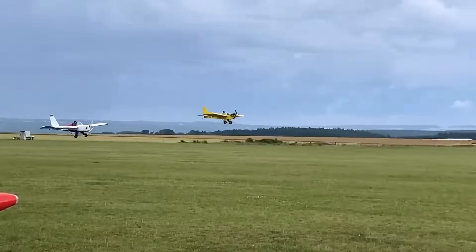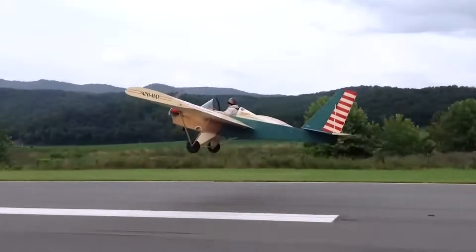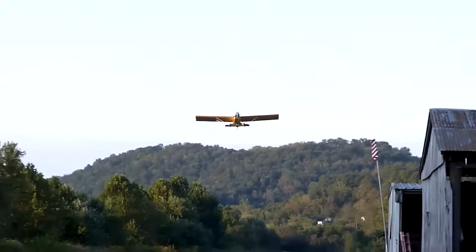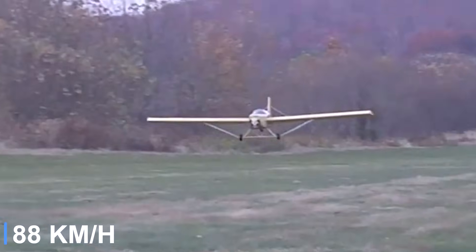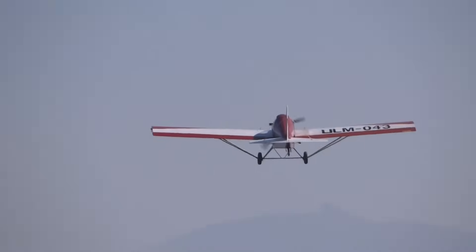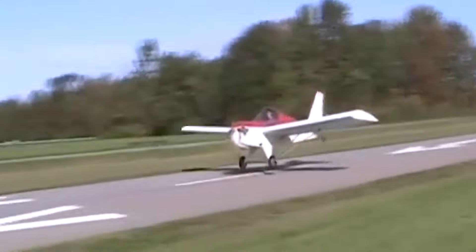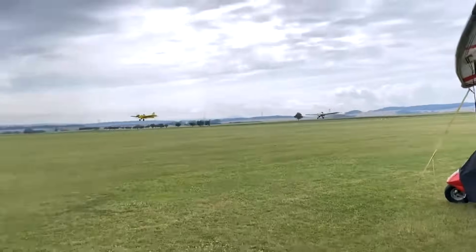Powered typically by small two-stroke engines like the Rotax 447 or Herth F33, the Minimax 103 offers a respectable cruise speed of around 55 miles per hour with a stall speed below 28 miles per hour, keeping it within the ultralight speed limits. Its simple design, combined with low operating costs and short takeoff and landing capabilities, makes it an ideal entry-level aircraft for recreational flyers.